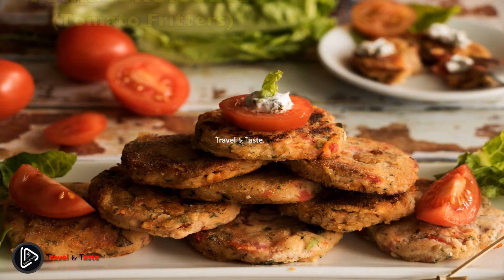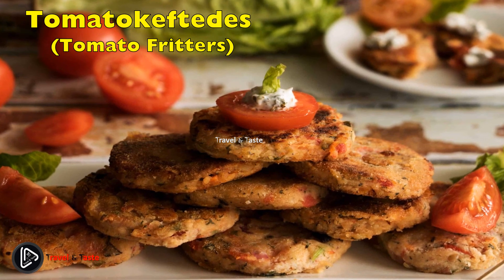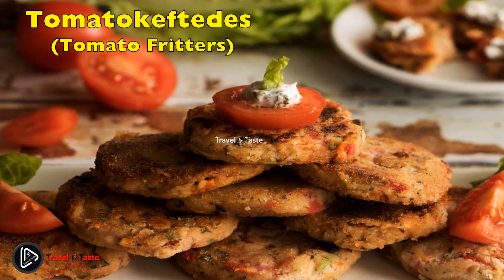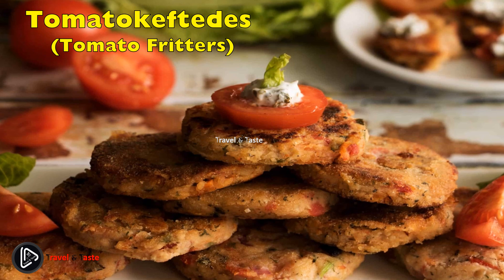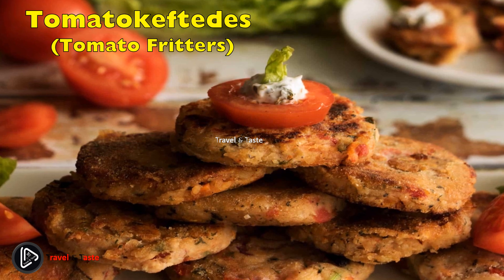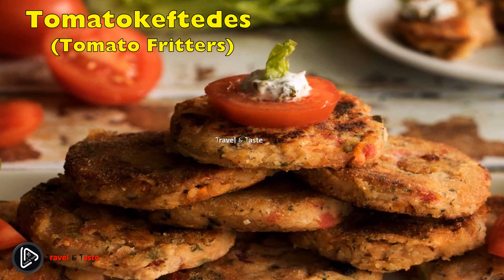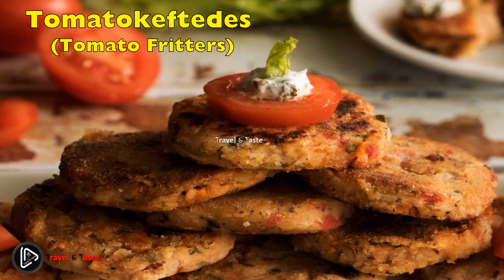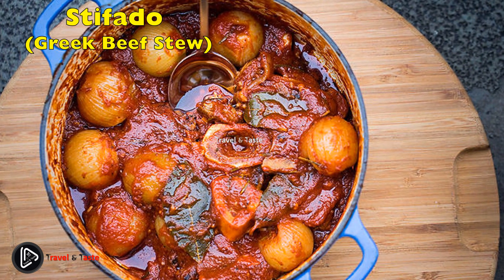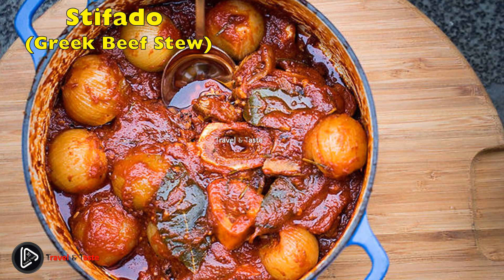Tomatokeftedes — tomato fritters. Tomatokeftedes, or tomato fritters, are a traditional appetizer on the island of Santorini, made with diced tomatoes, onions, mint, and feta cheese. These small bites of heaven provide a unique combination of flavors. Due to the volcanic nature of the island's soil, the local tomatoes have an amazing texture, making for the best tomato fritters.